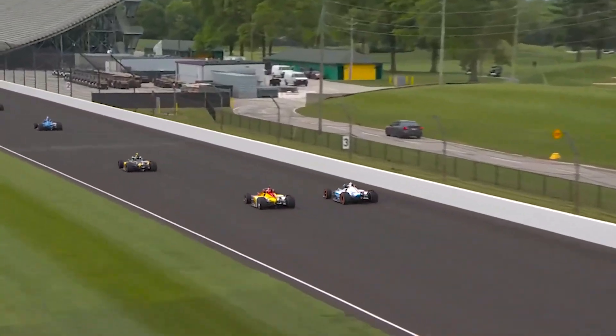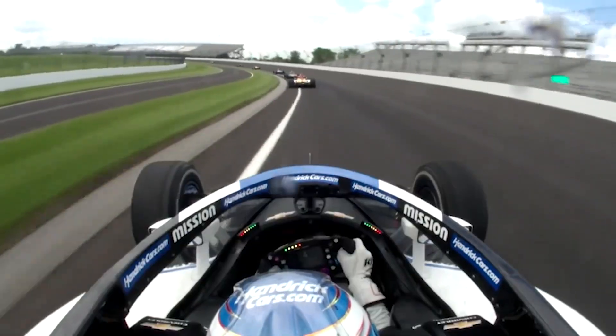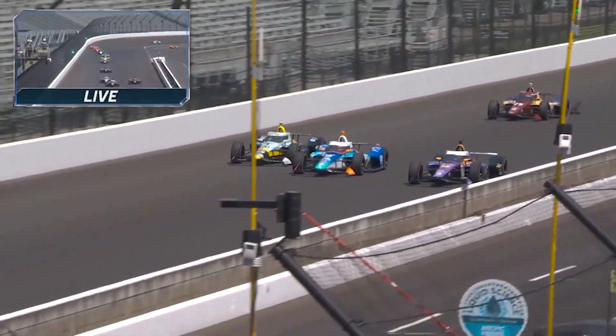For the Indianapolis 500, each tire on the car is different. You look at the two fronts and they look about the same size, but they're cured in the same mold yet very different in construction, and the compounds are also different. We have a right side compound and a left side compound.